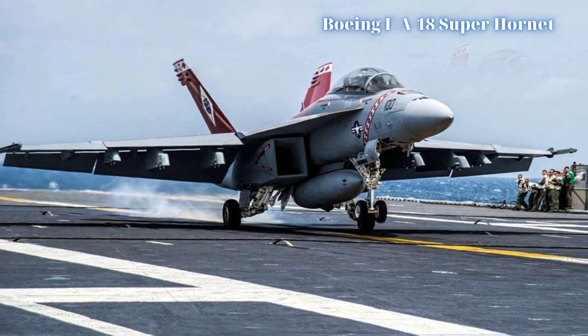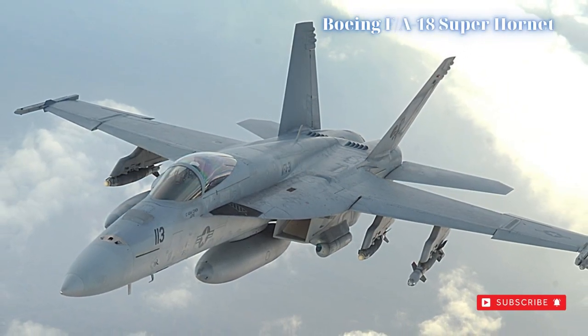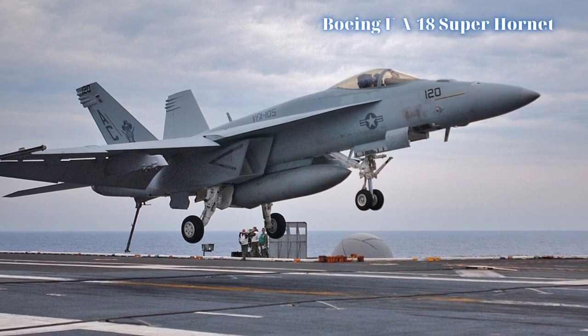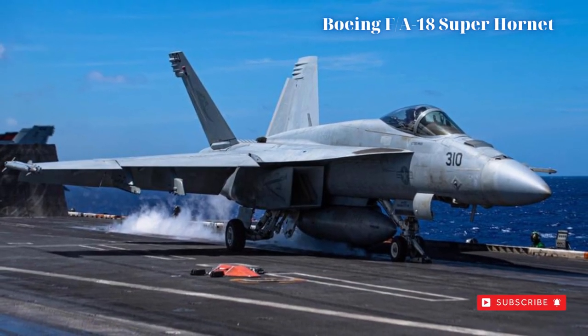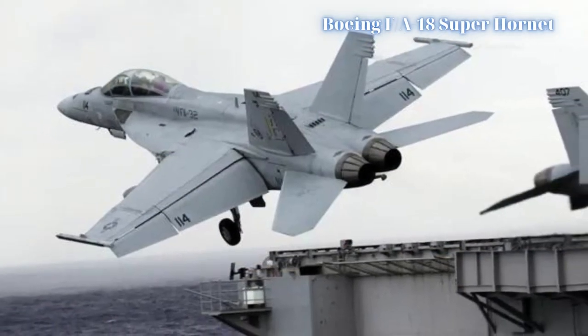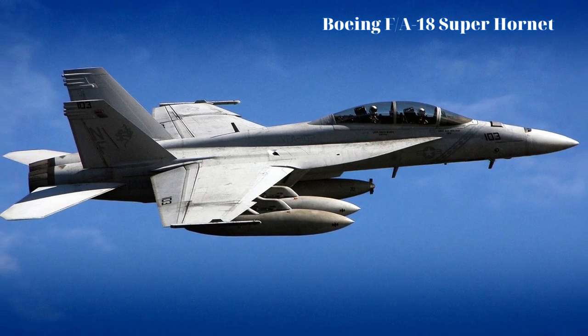Since then, Super Hornets have been directly involved in airstrikes against ISIS forces in Syria and Iraq during the September–October 2014 campaign to slow their advance in the region. Australian Super Hornets have not been idle either, having been committed to anti-ISIS actions as well. As Australia lacks aircraft carriers, RAAF Super Hornets are land-based systems.